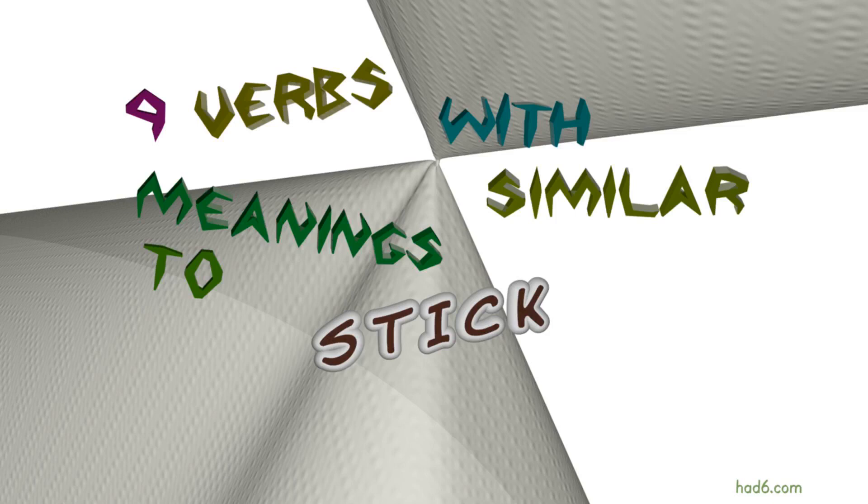Welcome to HAD6 channel. In this video, we will look into stick. 10 verbs with similar meanings will be reviewed in example sentences. Let's get started.